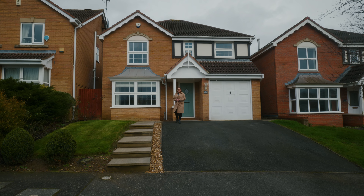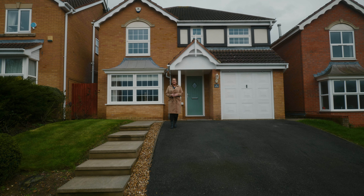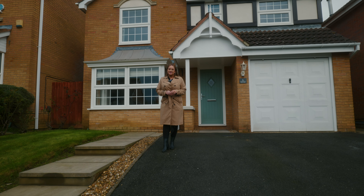Hi, I'm Chloe from Oscar James, and today I'm at the North End of Ketrin on Harwood Drive. I've got a fantastic four-bed detached family home with integral garage to show you. Within walking distance to the local town and schools, come and have a look inside.